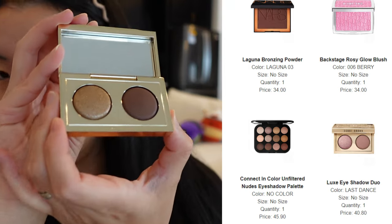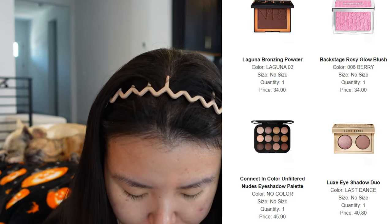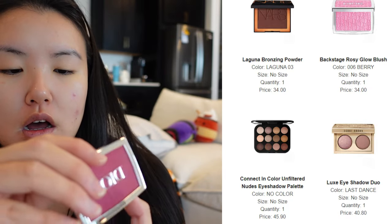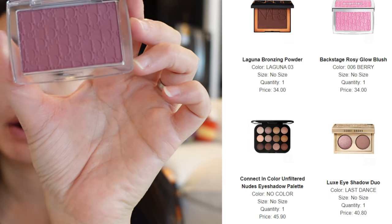I also got this Dior Rosy Glow in the shade deep plum — this is my last unboxing before I put on a full glam. It's the shade berry and I thought it looked really purple online, so I was a little worried, but it's more of a mauve purple pink, so I think it's going to work really well.